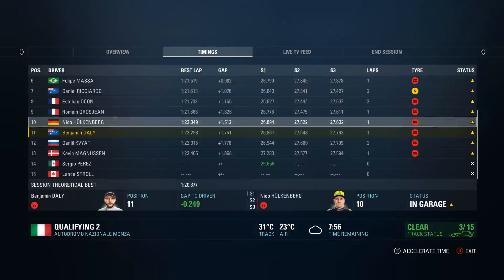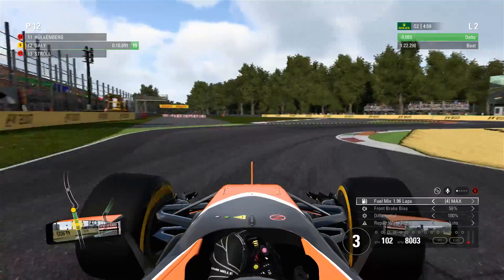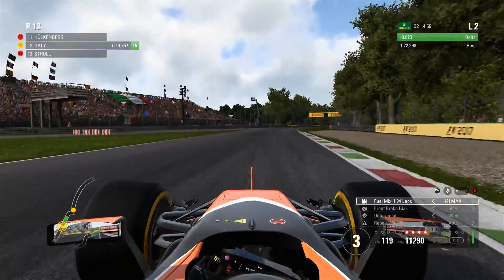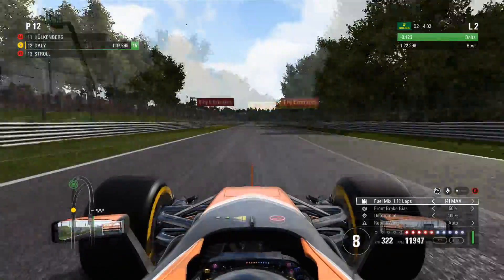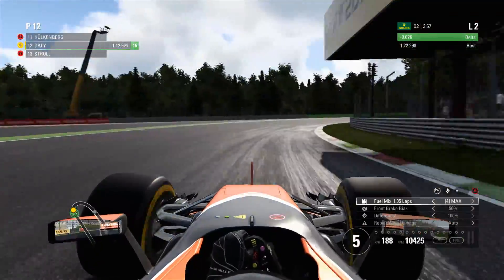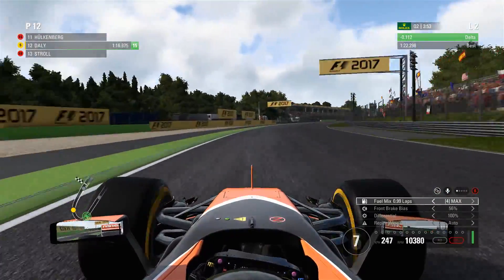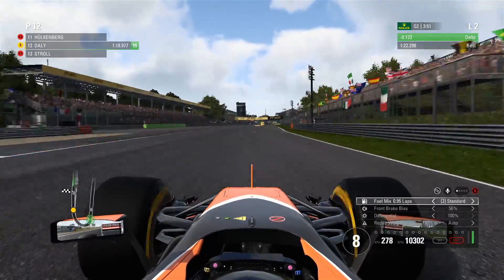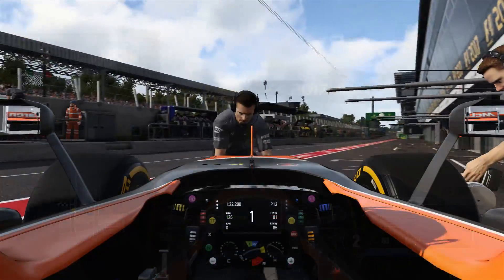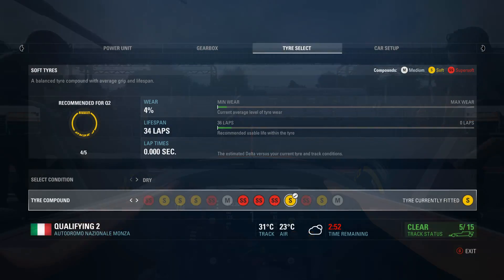Qualifying two now — we went out on a used set of super soft tyres and got P11. It was a pretty solid lap. We're going to go again on some softs and see if this set of tyres can get us through to Q3, possibly giving us some flexibility in terms of our race strategy. But so far we're only up by just over a tenth as we go through the final corner — that's not the kind of improvement we want to see. It might just squeeze us into the ten, but given how strong the AI are I think they'd knock me out again anyway.